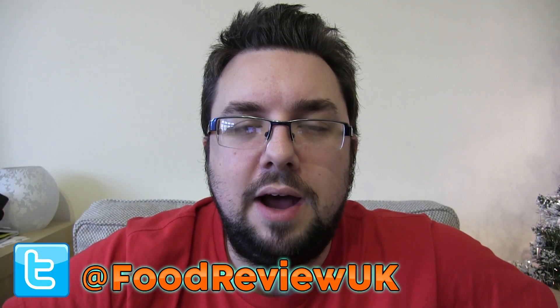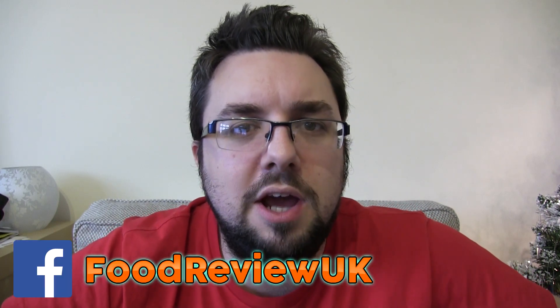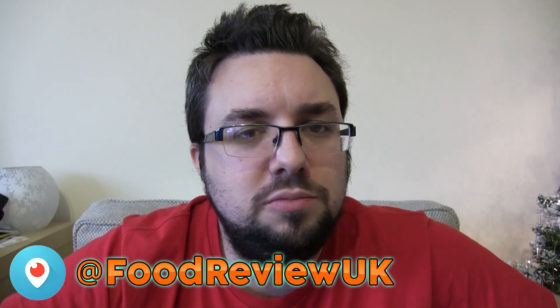Follow us on Twitter at Food Review UK and check out our Facebook account. We also occasionally do live streaming on Periscope, so that's worth checking out too. Thanks for watching everyone, goodbye.